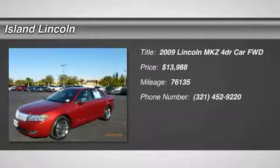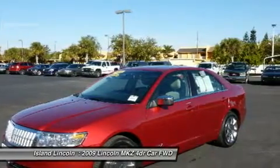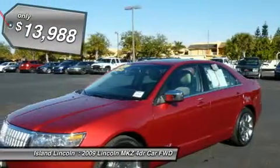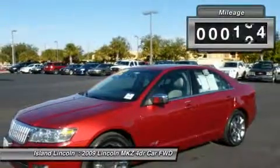Solid and stately, this 2009 Lincoln MKZ turns even the most discerning heads. With the GAS V6 3.5L engine powering this automatic transmission, you'll delight in the astounding ease with which you command the road.